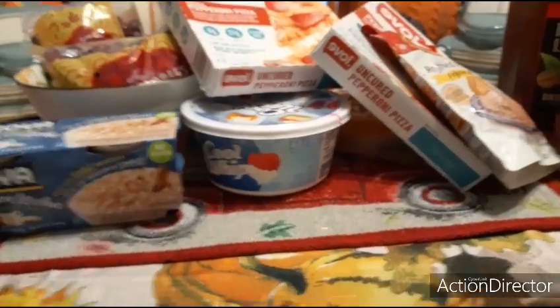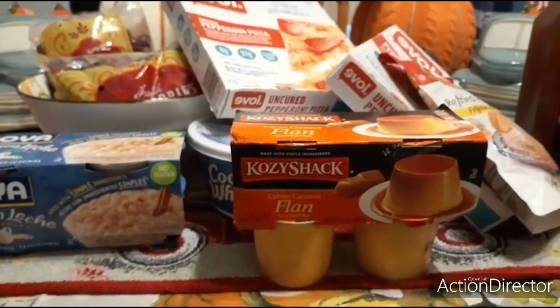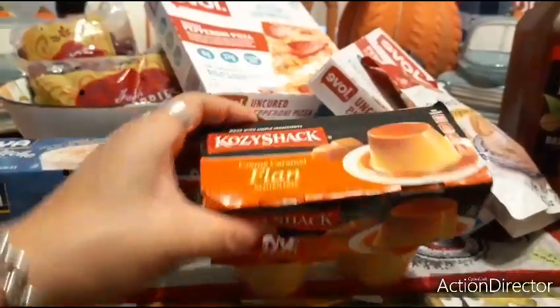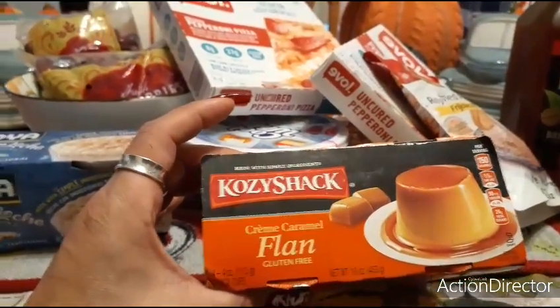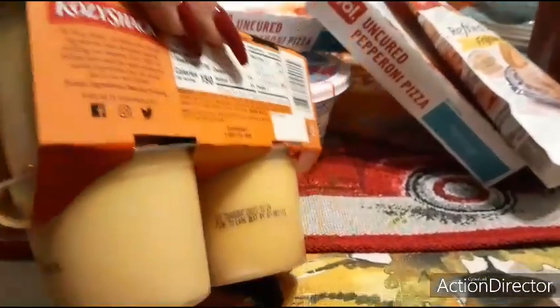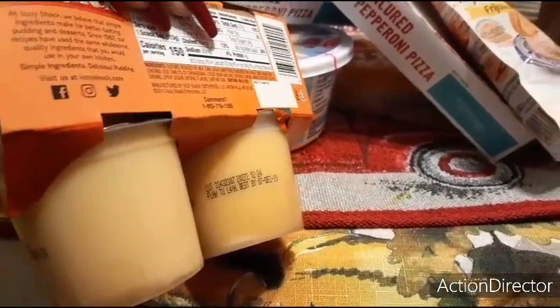The expiration date is November 27, 2020 — that's kind of soon, but I'm not going to stress it. I also picked up some flan by Cozy Shack: 150 calories each, four four-ounce cups of caramel flan, gluten-free. Best by December 7, 2020.